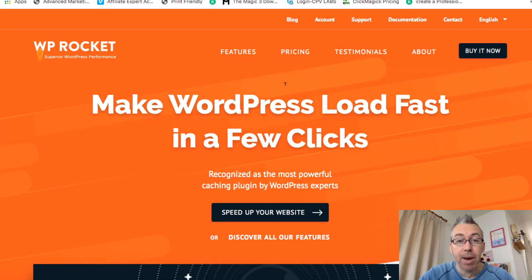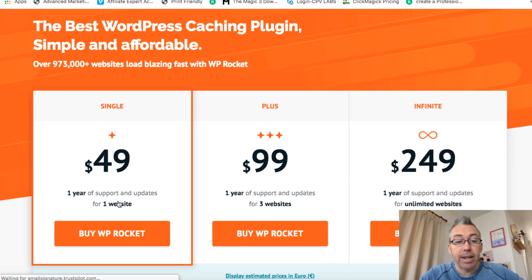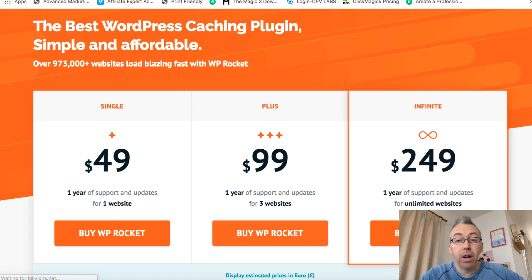If we go back to the main page, it'll quickly take you to the pricing. You can pay $49 to get it on one website, $99 for three, or $249 for unlimited. I've got a ton of websites, so if you're like me you'll want to pick up the unlimited option — which may seem like a lot of money at first, but you can use it on as many websites as you want, including clients' and friends' websites. And it's a one-time purchase; you get support and updates for a year.